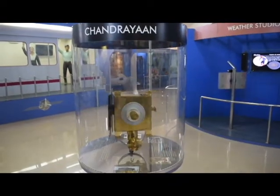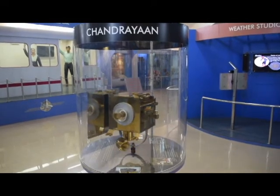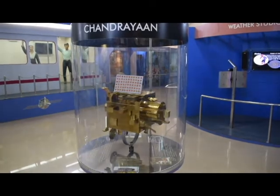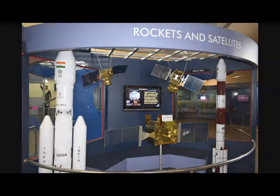Chandrayaan was India's first lunar probe. It was launched by the Indian Space Research Organisation in October 2008 and operated until August 2009.